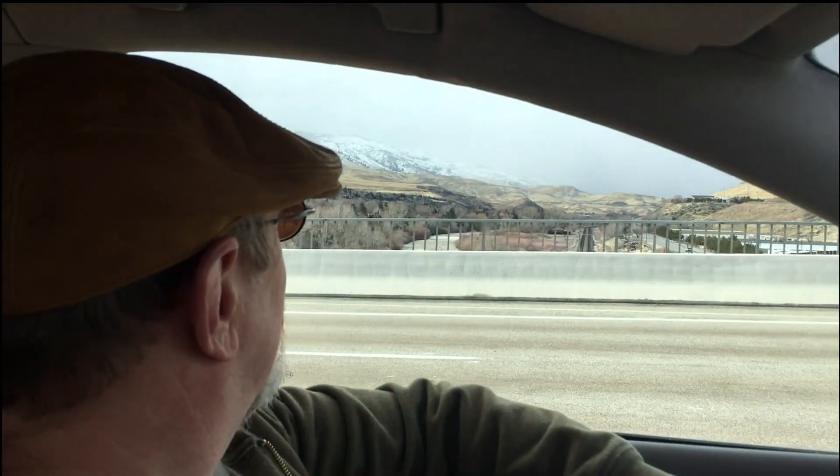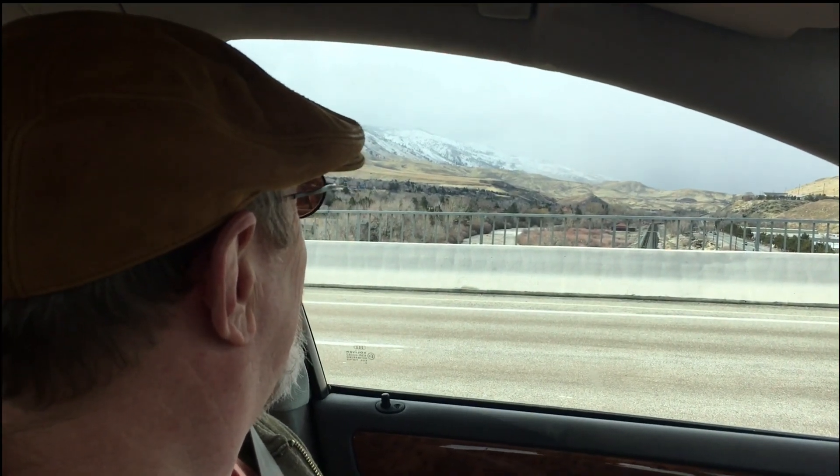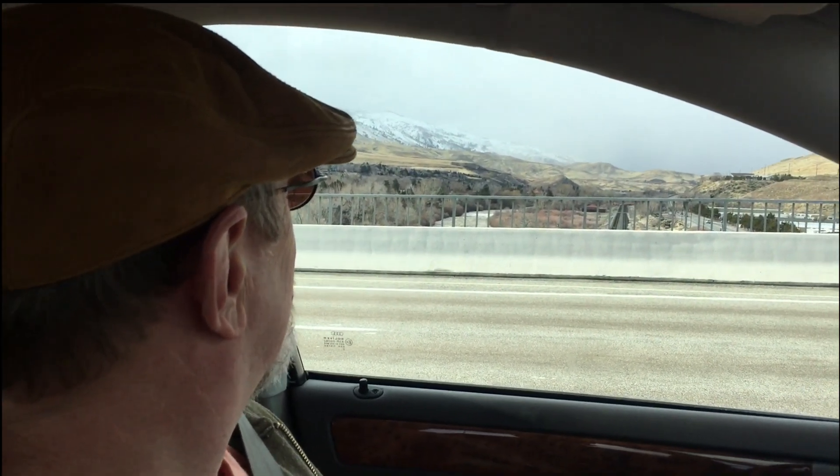Wow — you may die right there if you go to that whitewater right there. People died there three years ago, just in the summertime.